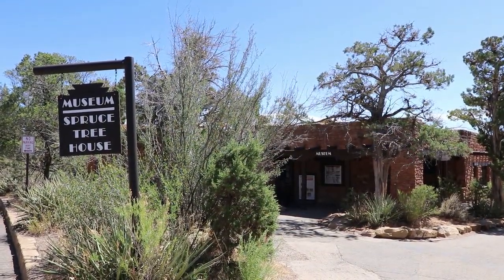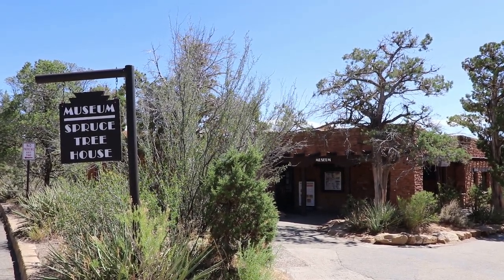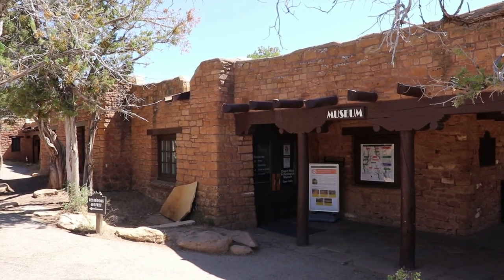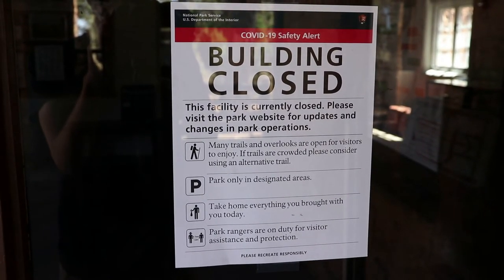I have now made it to the historic heart of Mesa Verde — the Spruce Treehouse Overlook and the Administrative District. This here is the Chapin Mesa Archeological Museum, one of the oldest National Park museums, which opened in 1925. And sadly it is closed due to COVID — that's disappointing.